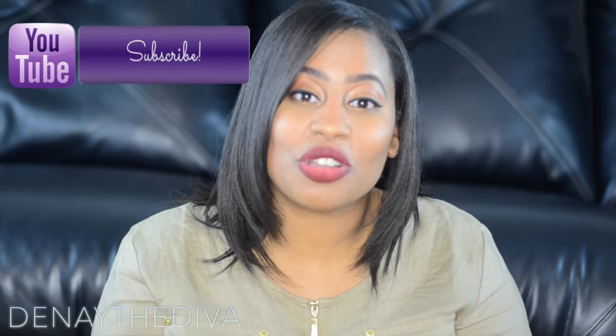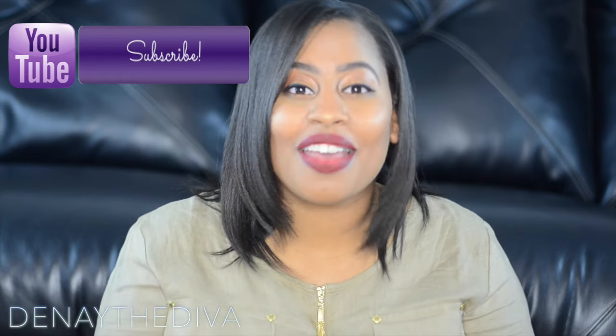Hey divas, thank you guys so much for stopping by my channel today. Today I will be doing a video over the Missy Lynn collection for the color lock matte lipsticks. If you want to stay in touch with me and keep in tune with all of my upcoming videos, click the subscribe button.